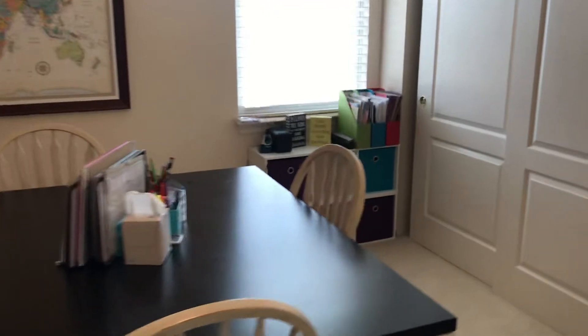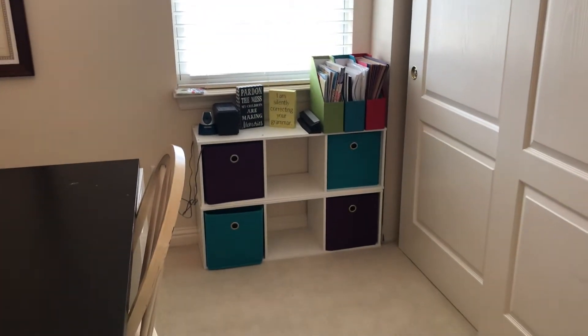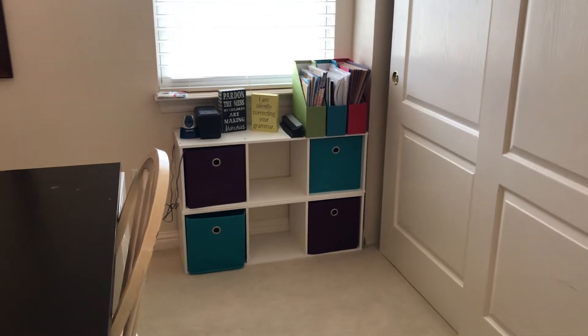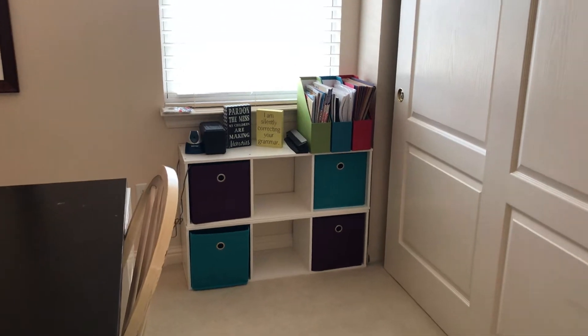Over here we have just some construction paper and other craft supplies in different tubs, so that we can keep a few things near the table for when my kids want to do some art projects.